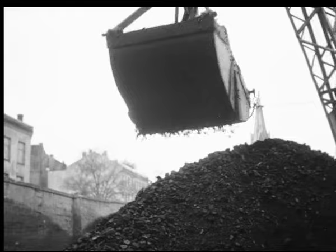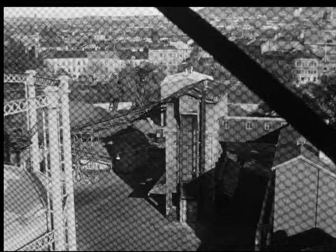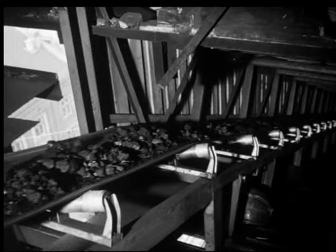Den store grabben jaffser grådig til seg av kullhøven, og kullene starter på første etappe i forvandlingsprosessen. Oppå transportbåndet bærer det, og snart går en jevn strøm av kull høyt til værs, like til toppen av Gassverkets store retorthus.